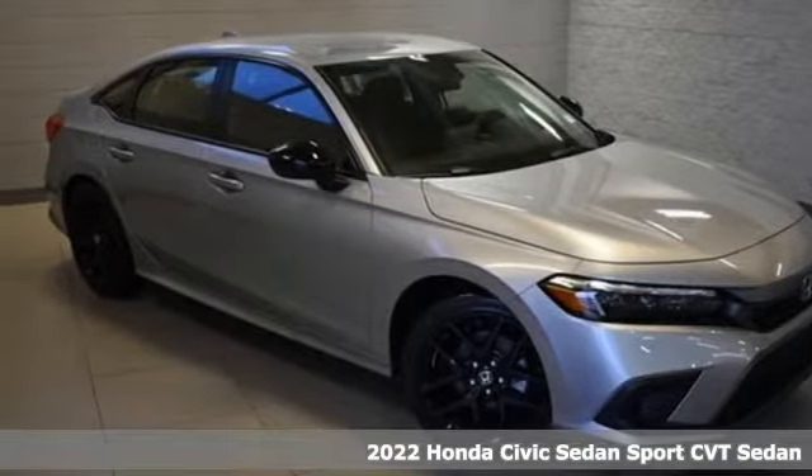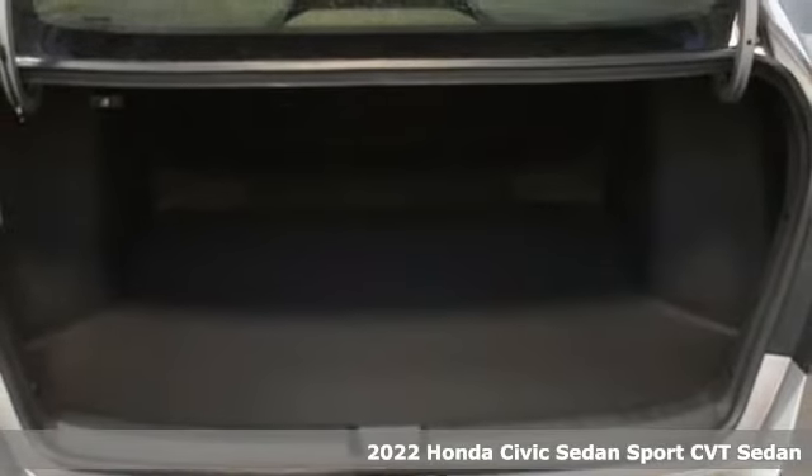Here's a new 2022 Honda Civic Sedan. Get more mileage out of every drive with this Civic. It comes with the features you need and, better yet, want.